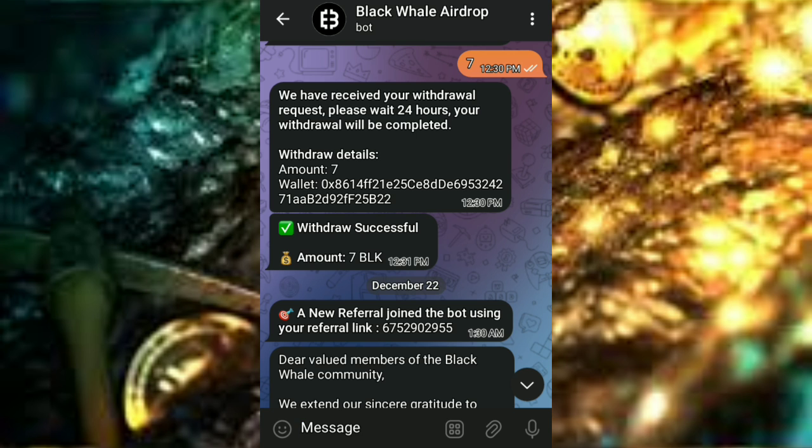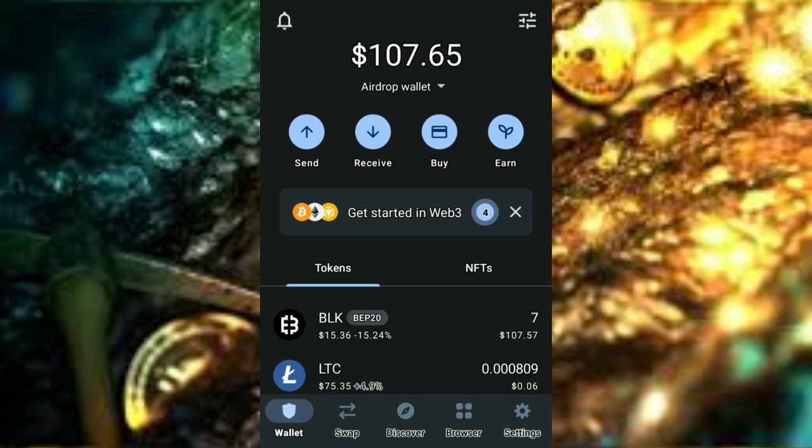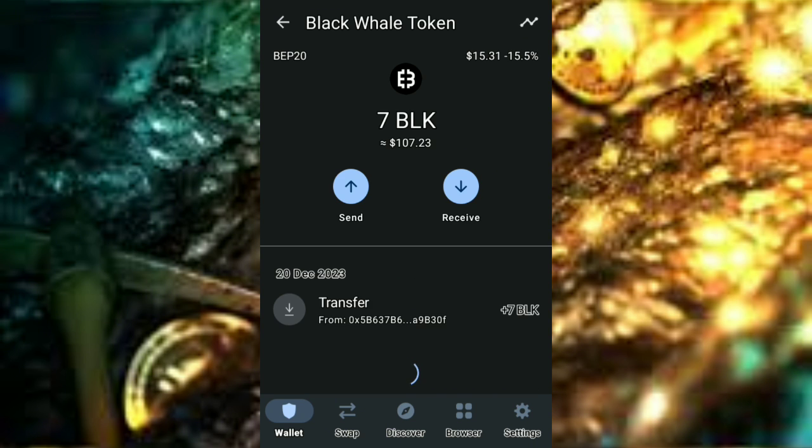I'm going to my wallet to show you where it was deposited. This is my Trust Wallet — my airdrop wallet. I have a different wallet for my investments and my airdrops, and I advise you do the same. As you can see, here is the seven BLK that was sent to my wallet, which is worth $107 right now.